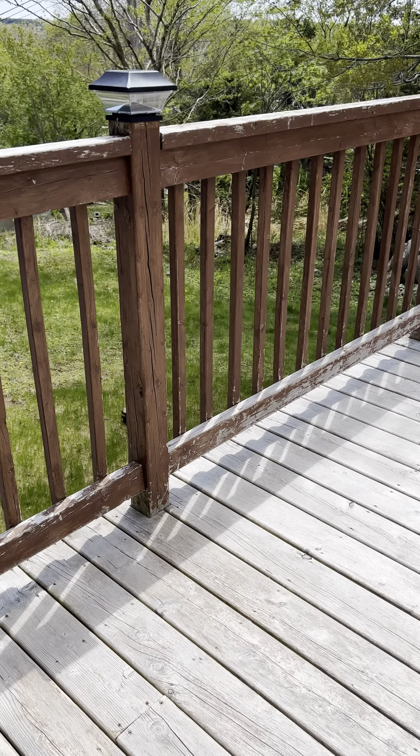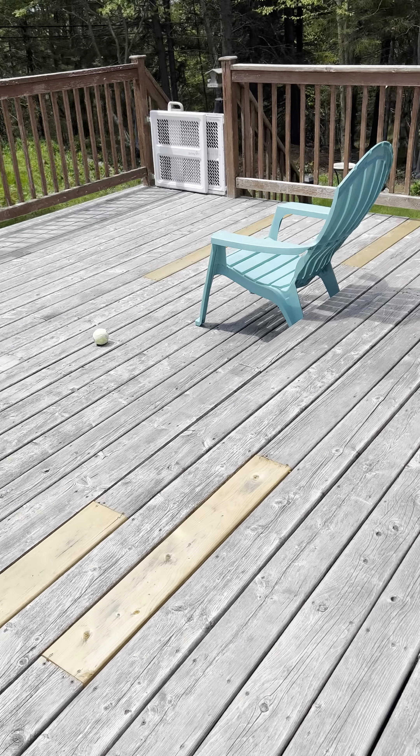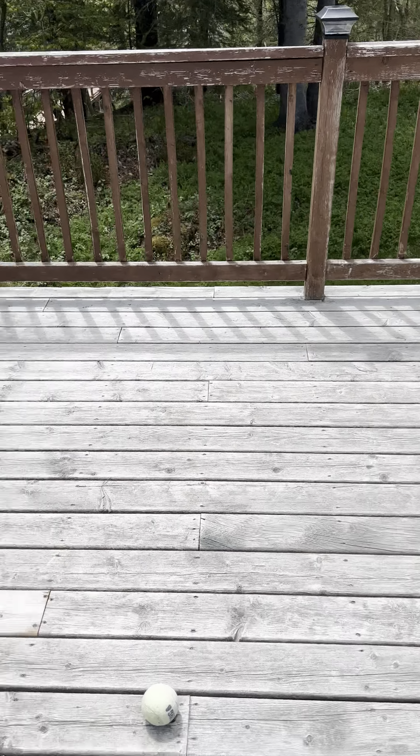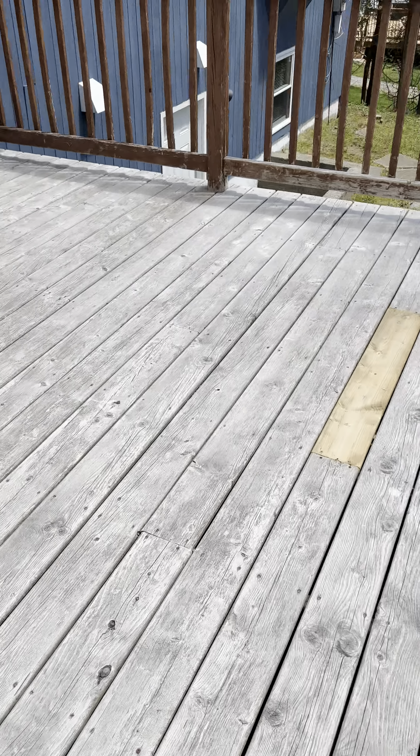Let's take a walk around the deck — it's all pretty solid. You can tell he's been replacing boards as needed. Good sign, it's in good shape.